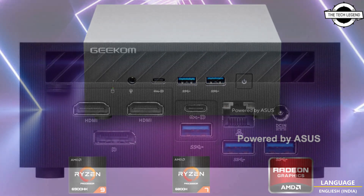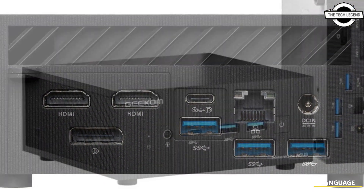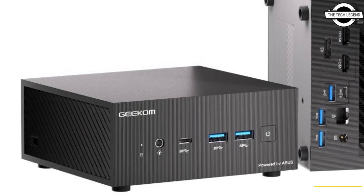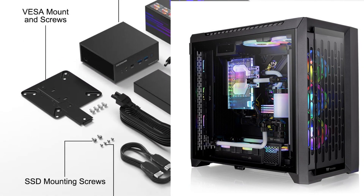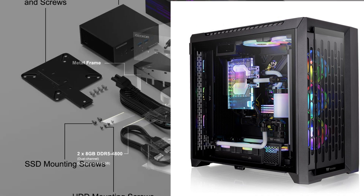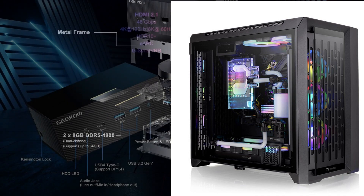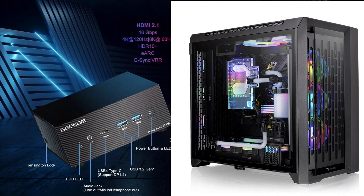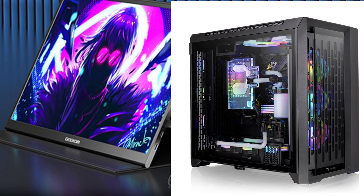It features the AMD Radeon Graphics 680M, which outperforms the Intel Iris Xe graphics in the NUC 13 Pro with an outstanding performance increase of nearly 90 percent. The new Radeon graphics technology combined with lightning-fast DDR5 memory delivers up to two times faster gaming performance compared to the previous generation.